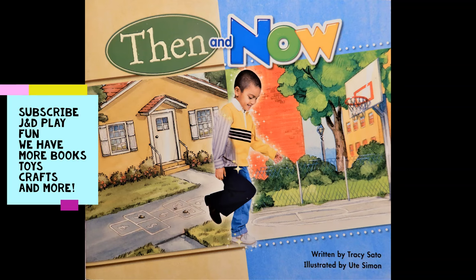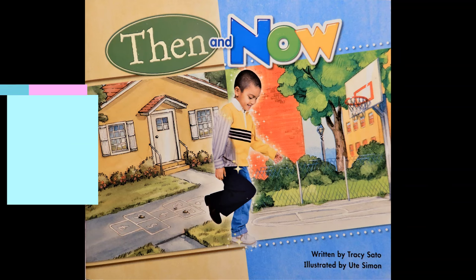Then and Now, written by Tracy Sato, illustrated by Oot Simon.